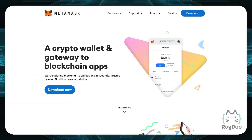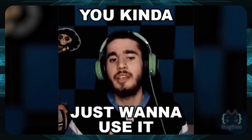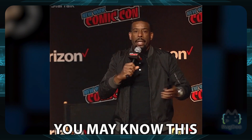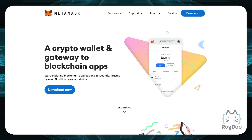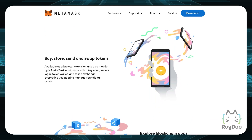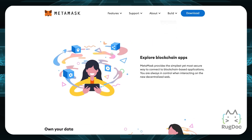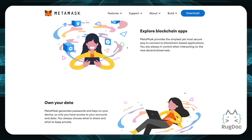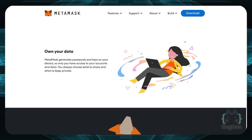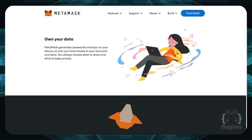Number one is MetaMask. If you are not using MetaMask, you should probably start. MetaMask is a crypto wallet and blockchain app gateway with over 21 million users. You can securely store your crypto on it and use your crypto tokens and exchange them on different exchanges or other platforms. MetaMask is essential if you're going to step into DeFi and trade at all.